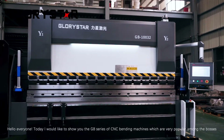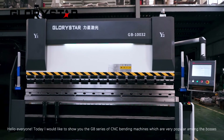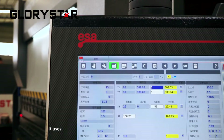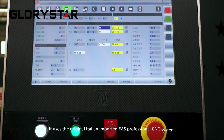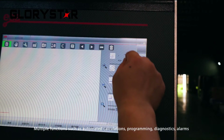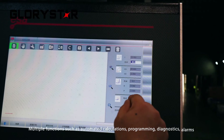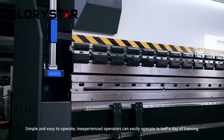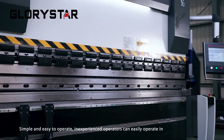Hello everyone, today I would like to show you the GB series of CNC bending machines, which are very popular in the market. It uses the original Italian imported ESA professional CNC system. Multiple functions such as automatic calculations, programming, diagnostics, and alarms — simple and easy to operate. Inexperienced operators can easily operate it with half a day of training.